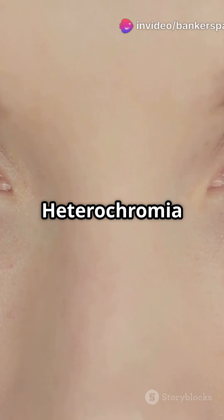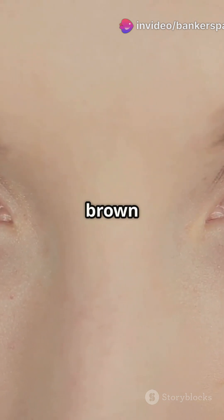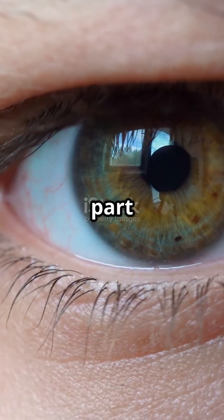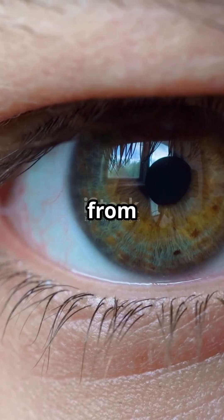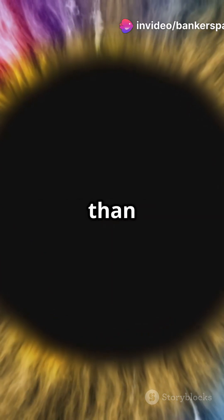Complete heterochromia is when one eye is a completely different colour from the other, like one blue eye and one brown eye. Sectoral or partial heterochromia is where part of one eye is a different colour from the rest. And central heterochromia is where the inner ring of the iris around the pupil is a different colour than the outer part.